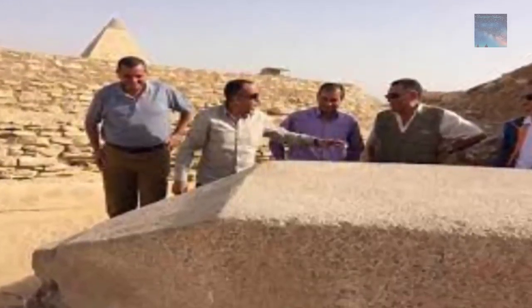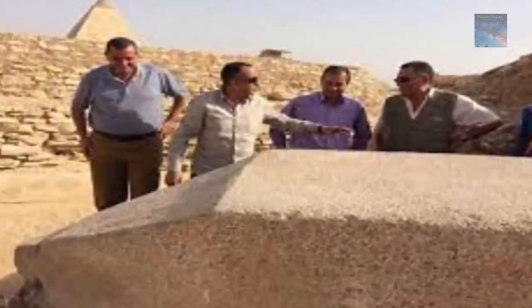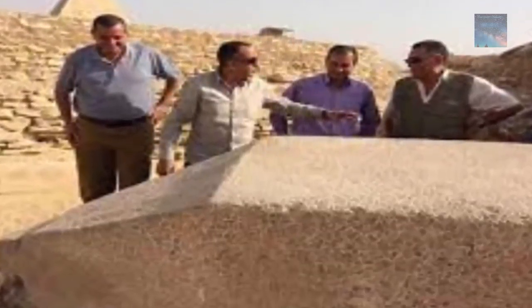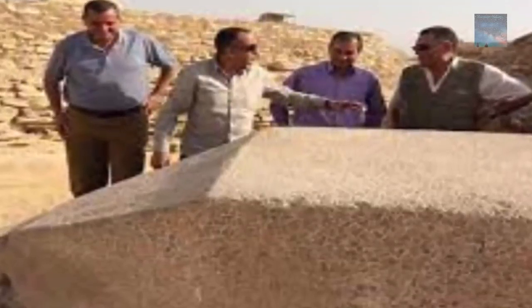Yet another stunning example of ancient technology and higher understanding has been uncovered in the area surrounding the Saqqara necropolis. Archaeologists state that this is the single largest fragment of an ancient stone monument ever found in all of Egypt, and one of the oldest.